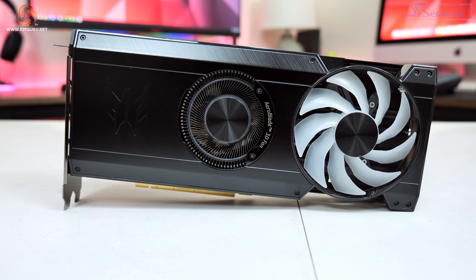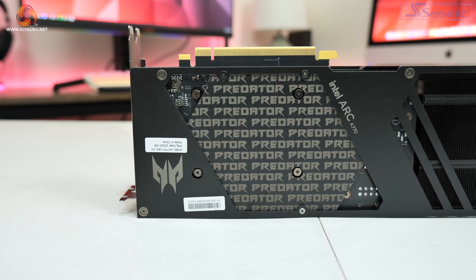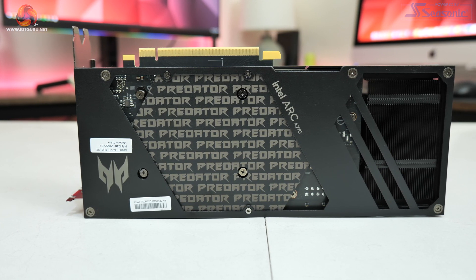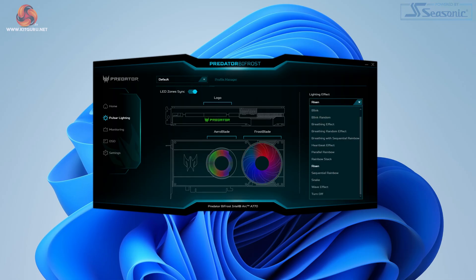Those fans sit within a premium-feeling shroud that makes use of a fair amount of brushed metal, and we can also see a metal backplate featuring a whole section of repeating text. There's also plenty of RGB lighting from the Bifrost, with the two fans lighting up along with the Predator logo on the front side. It is a good-looking implementation overall, and you can preview a range of different effects from within Acer's software.